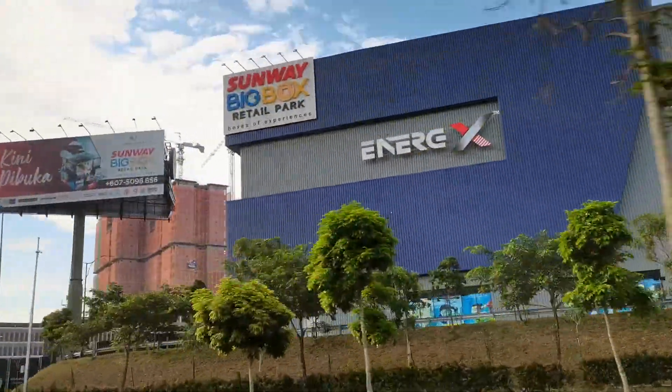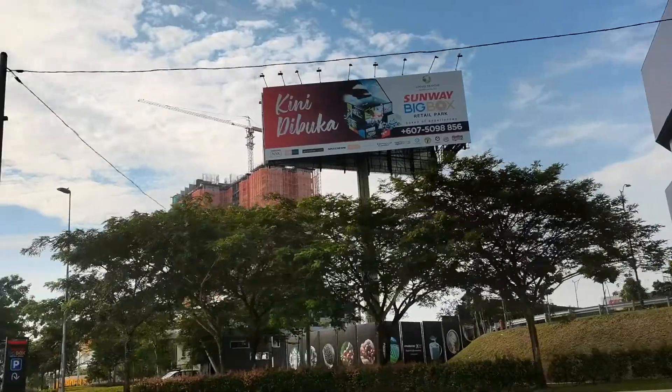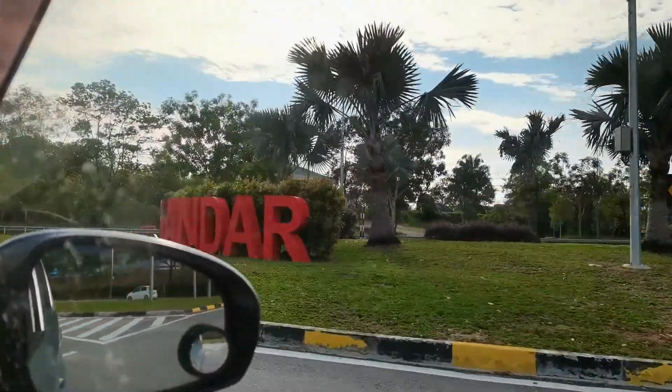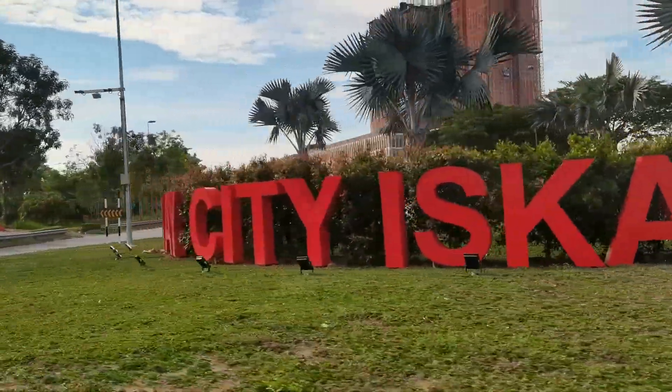Enerjax is an indoor extreme sports spot. We then come to the roundabout with the Sunway Iskanta signage and boarding.